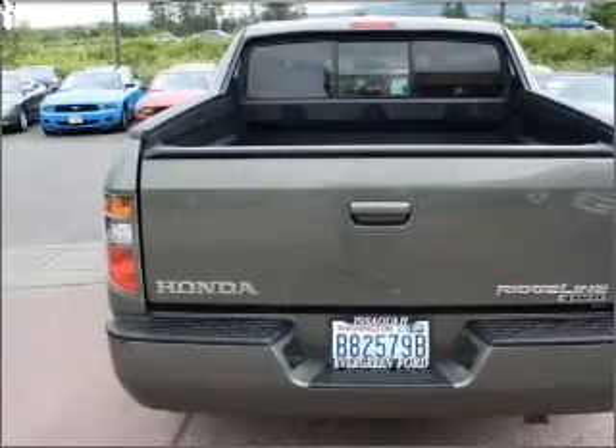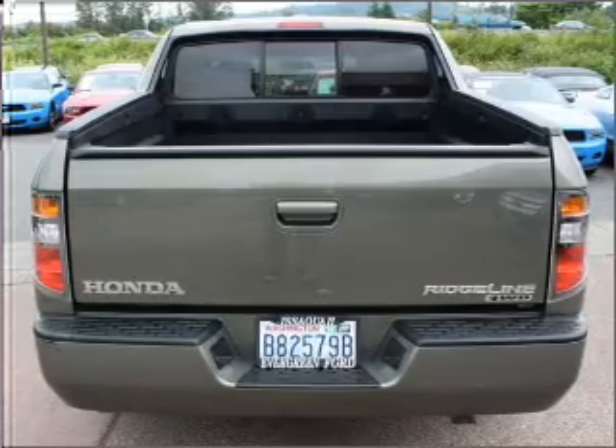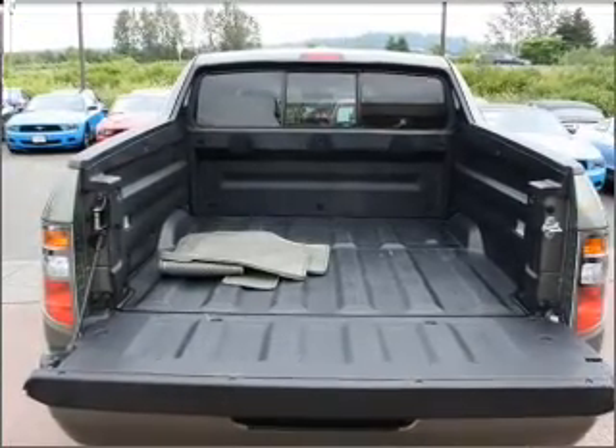Navigation included to help you get to your destination with ease. Premium wheels give a more luxurious look. Brake safely with the anti-lock braking system.